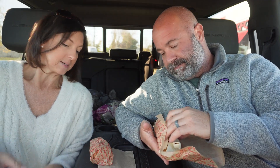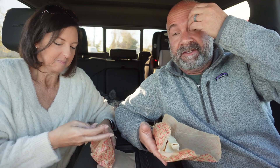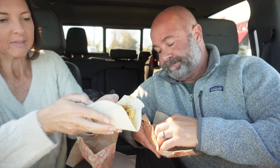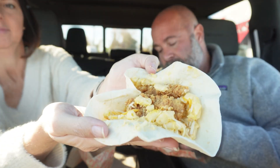Well they just released a new mac and cheese wrap. So it's basically a tortilla, their mac and cheese, and chicken. Obviously this is something we could have made at home. It does say they finish it with a sprinkle of a three cheese blend. I'm just kind of frustrated that something this simple took almost an hour.